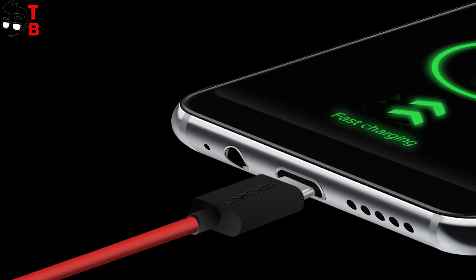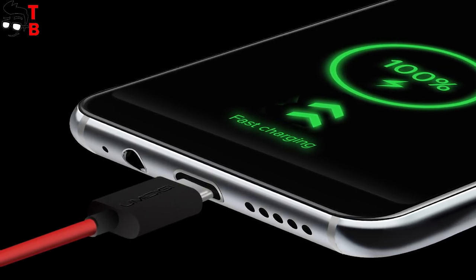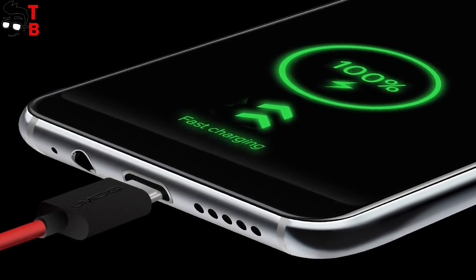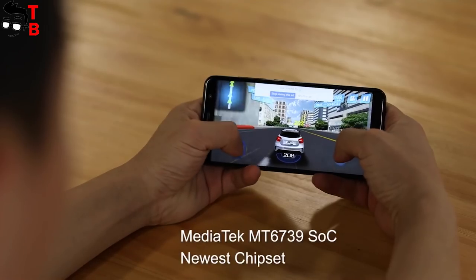The battery has a capacity of 3150mAh. I cannot say that it is a big battery, because it is not. However, it supports fast charging technology. The full battery charge takes about 2 hours.